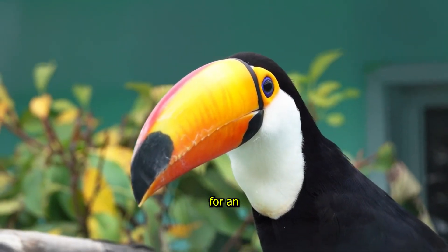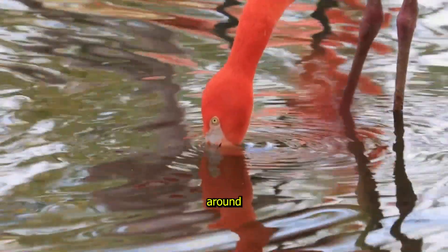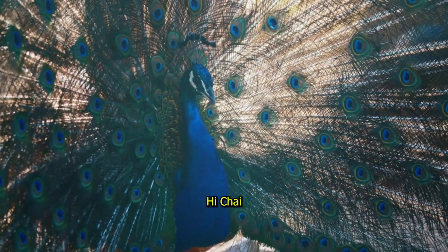Hi kids, get ready for an amazing adventure as we explore some of the most beautiful birds from around the world. These birds are colourful, fascinating and full of surprises. Let's dive in.